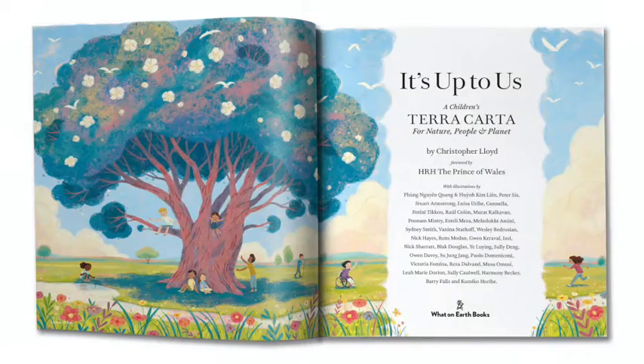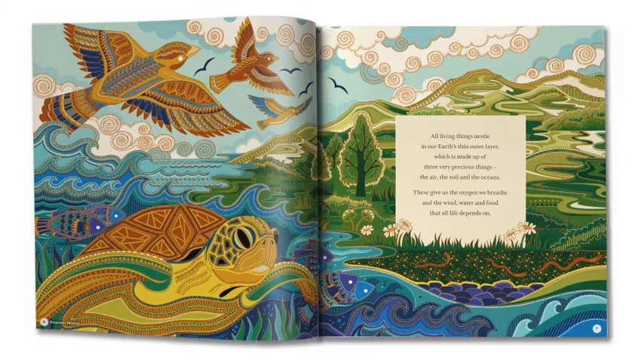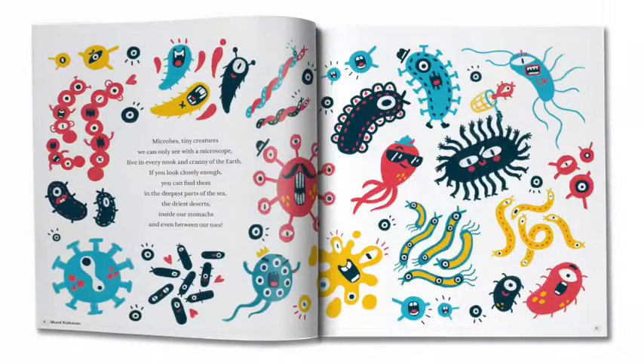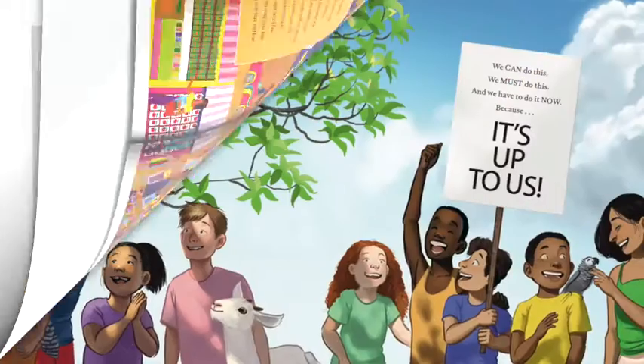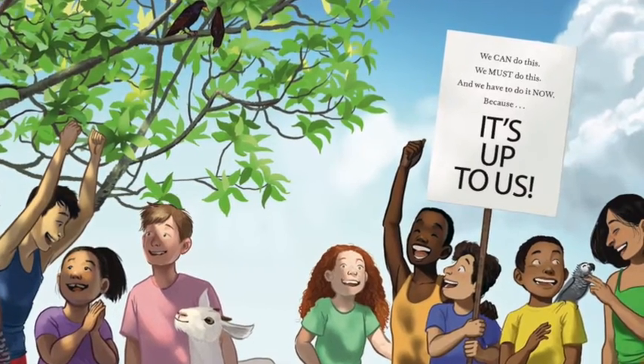The story takes the reader on a journey through how nature was before there were people, and then it details the damage that people have had on the environment in the last few hundred years and what that means for the future of our planet. It finishes with a series of pledges inspired by the Prince of Wales' Terra Carta, to help us understand what we can do to make life and the planet fit for the future.